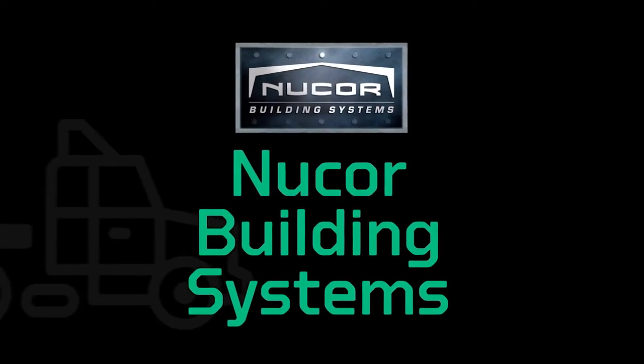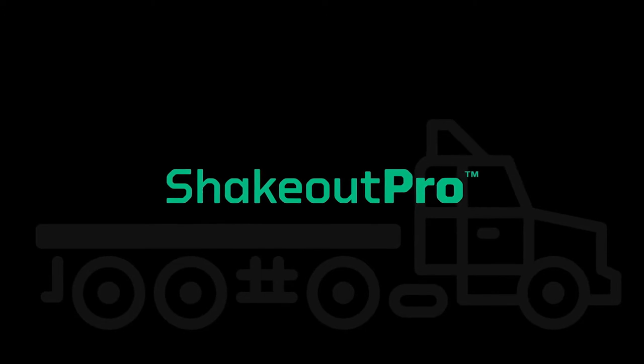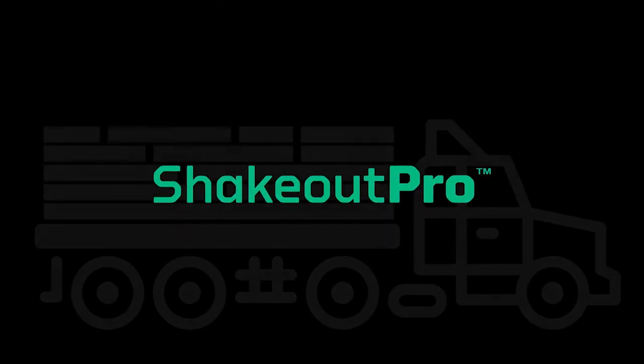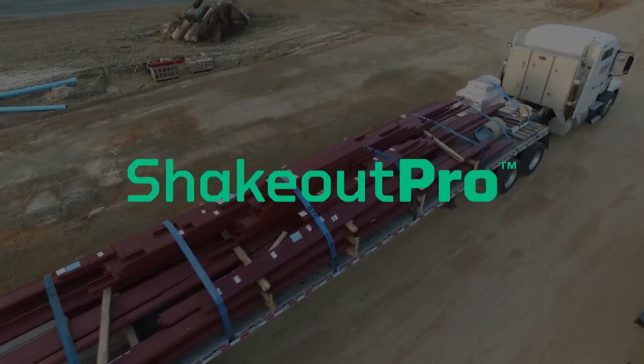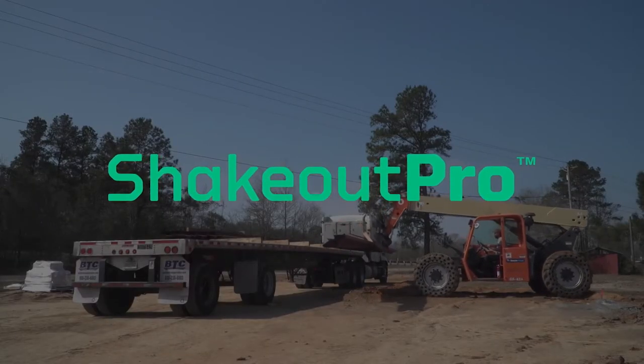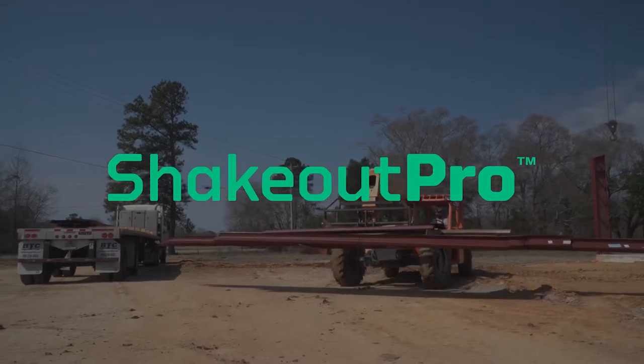Nucor Building Systems is proud to introduce ShakeOut Pro, an innovative staging and shakeout app that saves you time, money, and effort. Not only is it easy to use, but it also makes it easier on you. Just download the app to get started. ShakeOut Pro delivers.